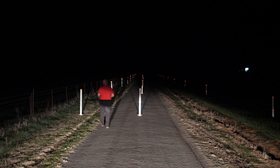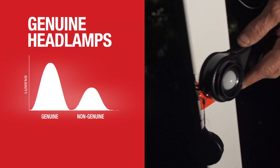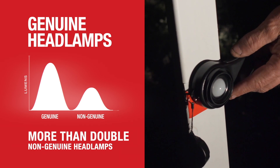A lumens, or light output reading, was also recorded at each of the light output reference markers. The lumens measurement of the genuine headlamp unit at the 40 metre centre light output reference marker was more than double that of the non-genuine headlamps.